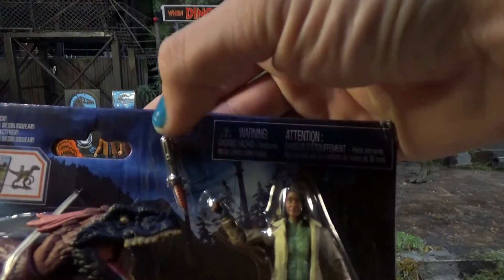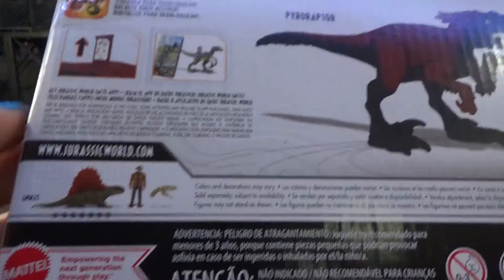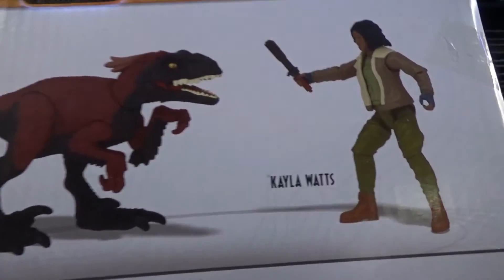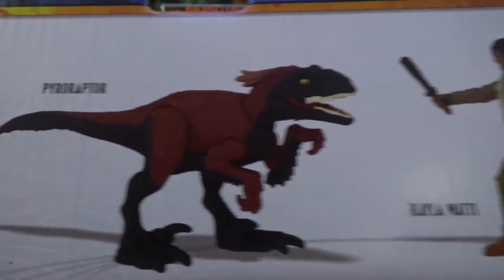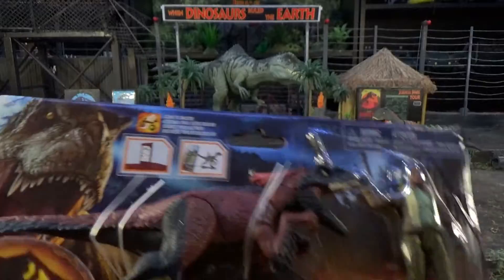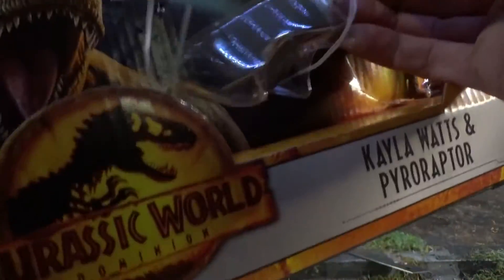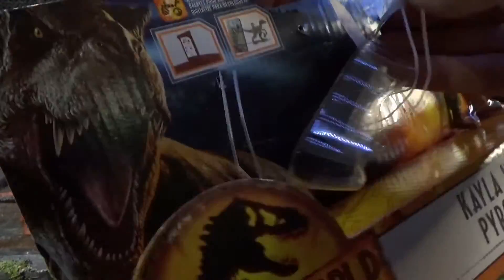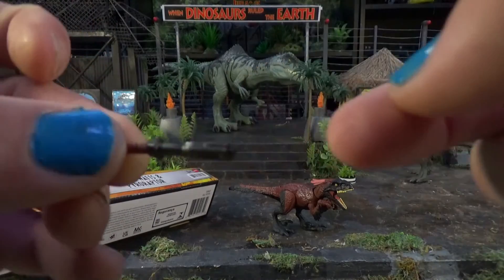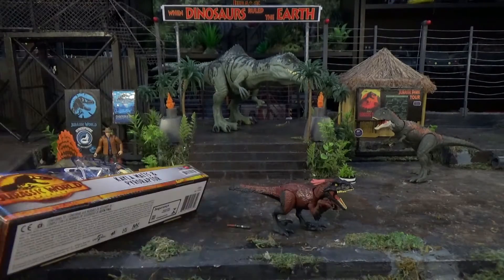She's got her electric zapper that she used in the movie. I've got Alan Grant already — I need to start scanning my stuff on that app. Alright, Kayla Watts and Pyroraptor, let's get you out of this box. Got two of these accessories now — I'll have to check if the other one is a little different or the same.